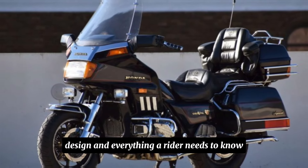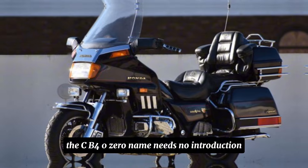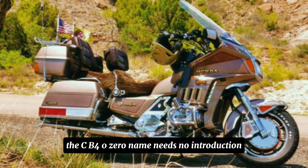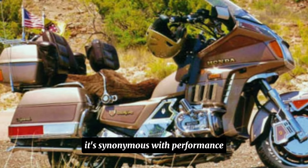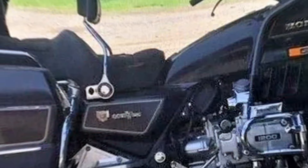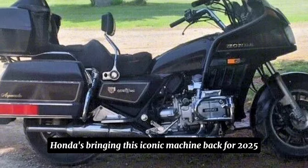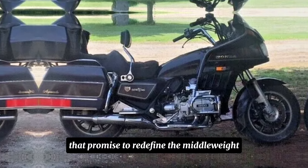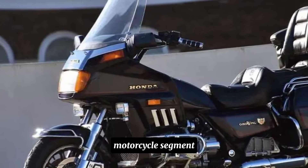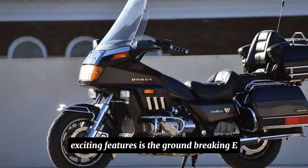The CB400 name needs no introduction — it's synonymous with performance, reliability, and pure riding pleasure. After a hiatus, Honda is bringing this iconic machine back for 2025, and it's packed with innovations that promise to redefine the middleweight motorcycle segment.